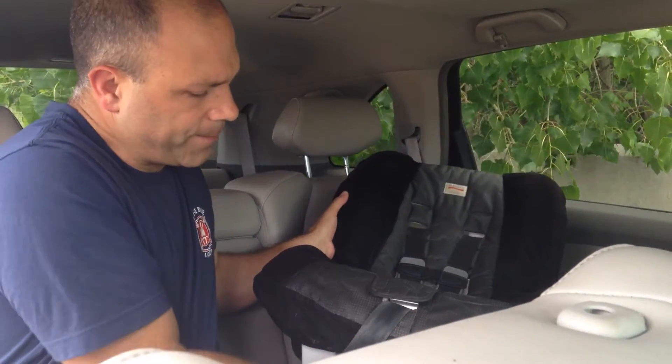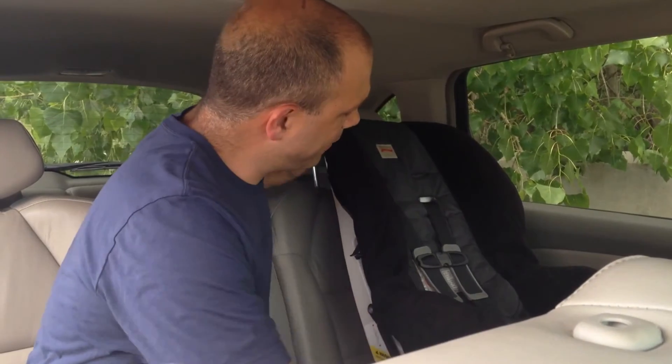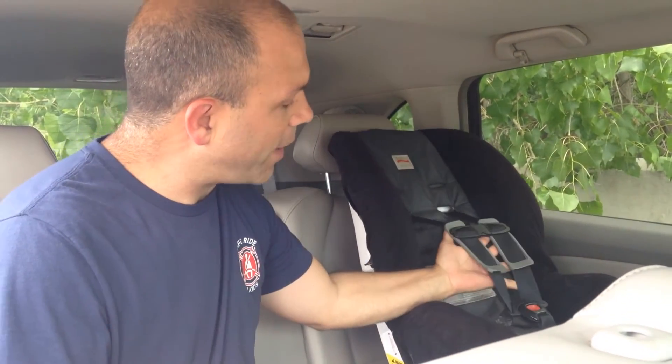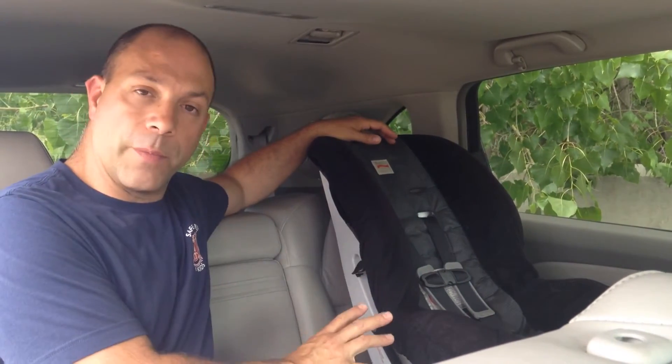Once we flip that child forward-facing, the principle is that we're using the harness to restrain the child's body as that forward impact occurs. Ideally, we're going to be using the vehicle's tether anchor system. The child restraint will be properly installed according to the best practice recommendations of the seat and the vehicle.